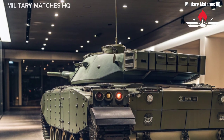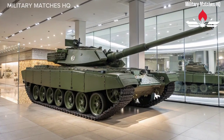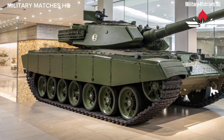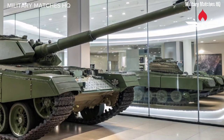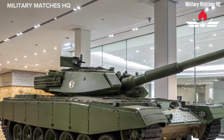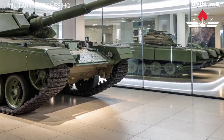What truly sets the Challenger 3 apart is its blend of British engineering excellence and battlefield practicality. It's built to dominate in Europe's complex terrain, survive against modern anti-tank threats, and deliver precision firepower wherever needed. Whether it's defending NATO territory, leading an armored assault, or supporting peacekeeping operations, the Challenger 3 stands ready to be Britain's steel guardian of the 21st century.